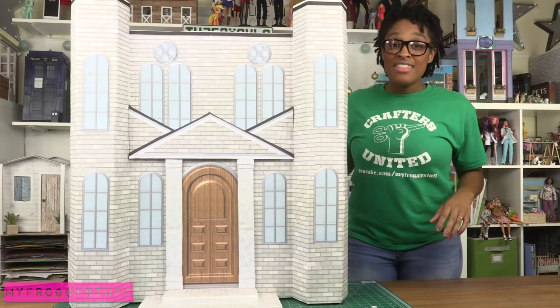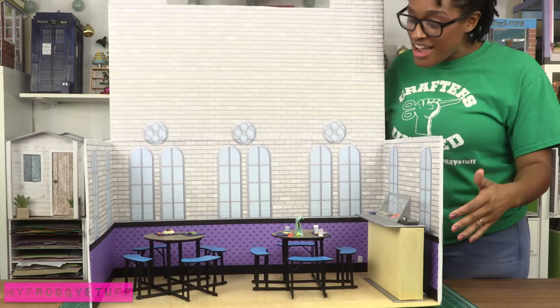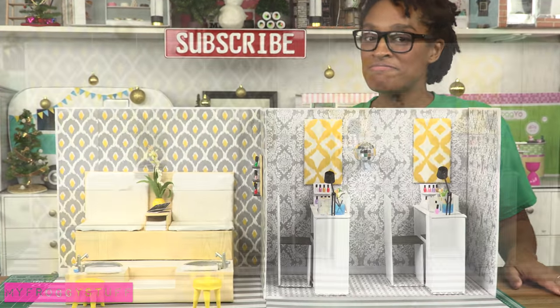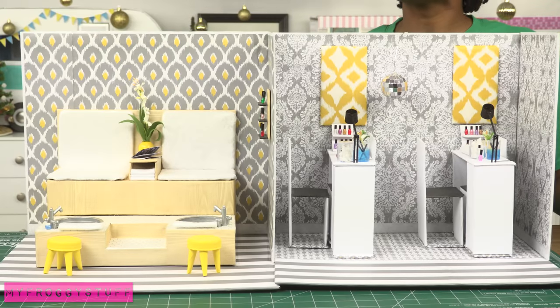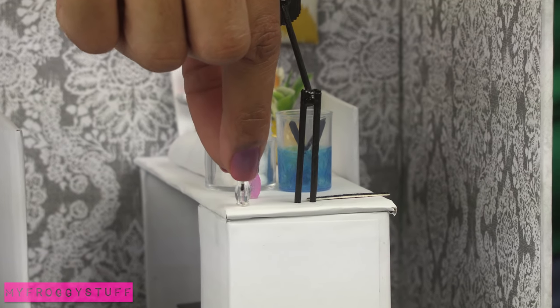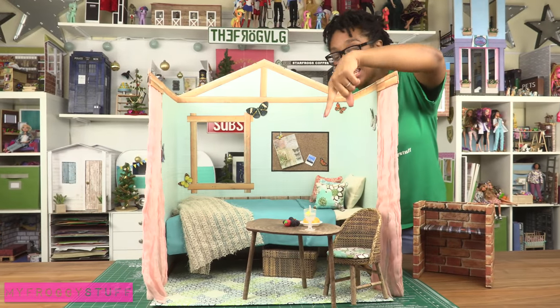This is the school that we built for our doll prom. On the inside we have the doll cafeteria, the nail salon and spa, and this craft was divided over two videos. For the nail polish, you can actually remove the top.